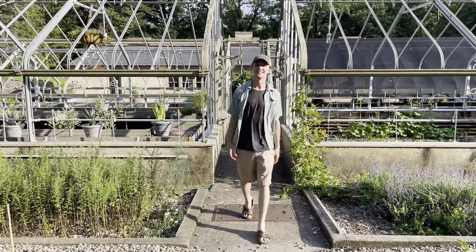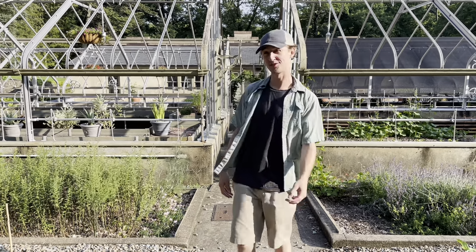Hi everybody, and welcome to Winter Turb. My name is Colin Hatzel, and this is The Bloom Report, and it is very hot outside.